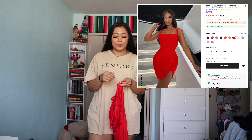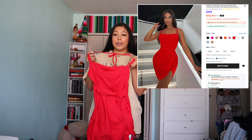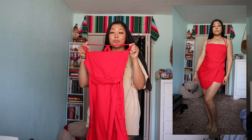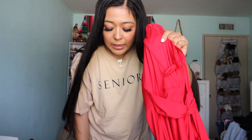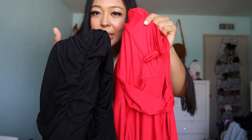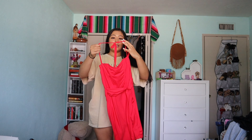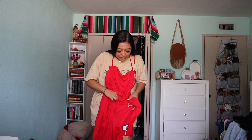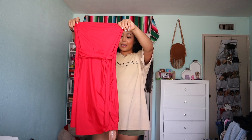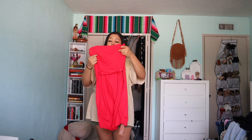The next dress — I was expecting a fancier material based on the picture, but the material is more casual. The dress itself is gorgeous, with a corset-like detail in the front, but it's not the same material as the black one. The cool thing though is that it's really stretchy, and it has a halter-top-style strap. It also has a layer that goes over the main dress. I haven't had a red dress in a while, and a red dress always makes a statement.